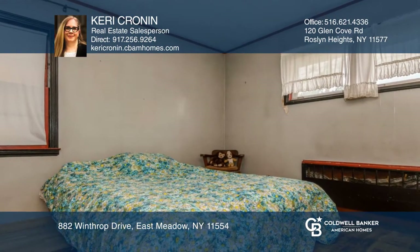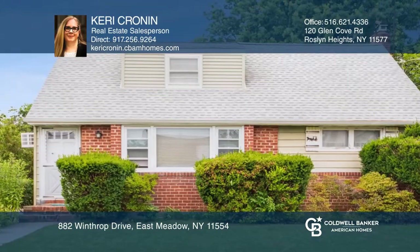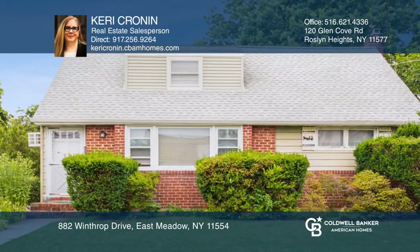There are three bedrooms, including one on the second floor with a private half-bath. Experience everything this home has to offer by calling Carrie Cronin today.